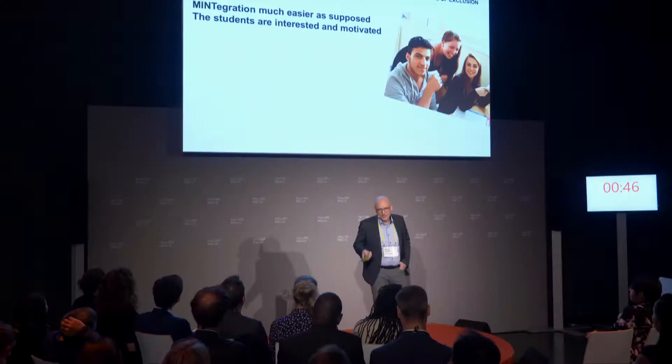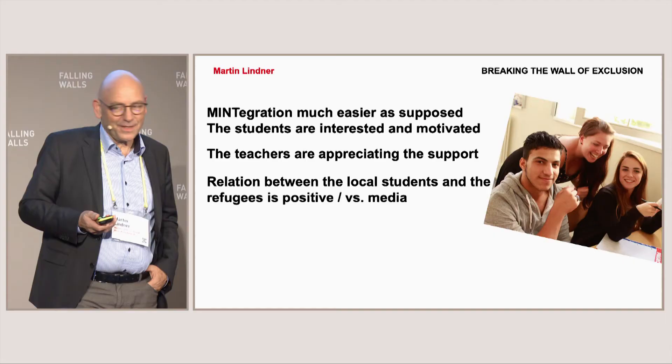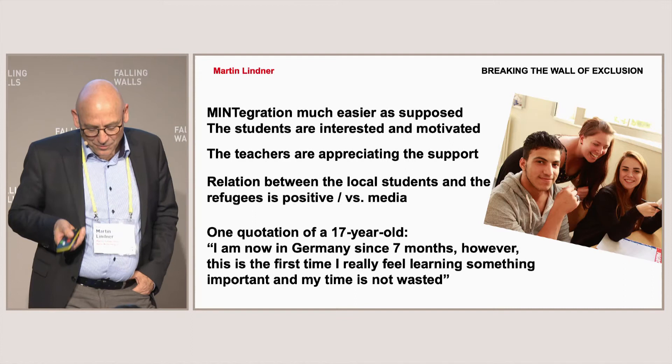The conclusions are: it was much easier to teach these classes. They are motivated, highly engaged, very well behaved, and there are no discipline problems. When we get into mixed classes where German and refugee students are together, the German students are the problem, not the refugee students. The teachers appreciate the support, and the relationship between local students and refugees is much more positive than what the media sometimes says. As one student said: 'This is the first time I really feel I'm learning something important and my time is not wasted.' Thank you very much.